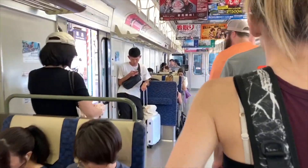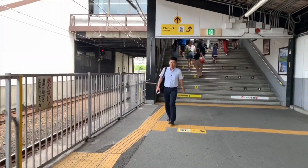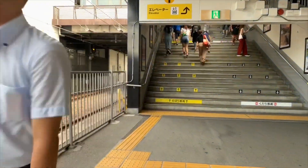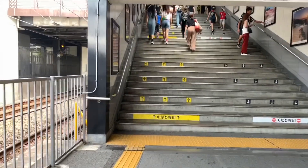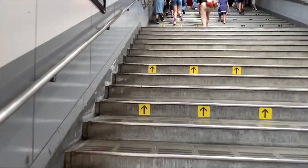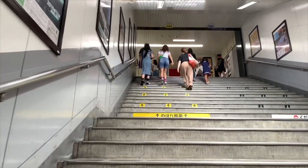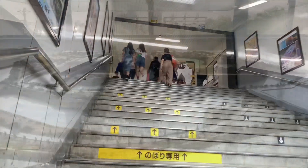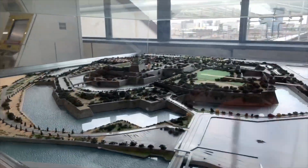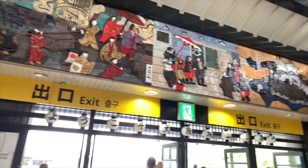One thing I noticed as we were traveling through Japan — there are so many different places that will just have random things. As we got off the metro, there was this beautiful mural all over the roof and a beautiful landscape model of the area we were visiting. As we were walking up the stairways, once you get up to the landing, you see all this beautiful art and this wonderful little mural.